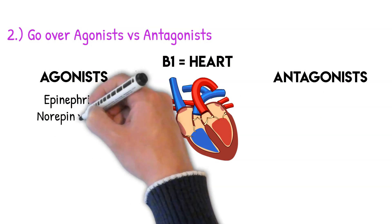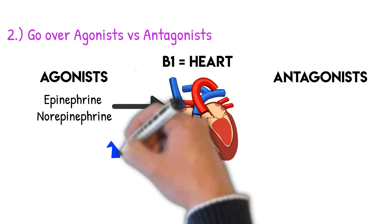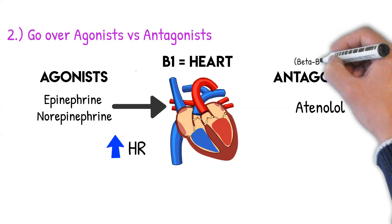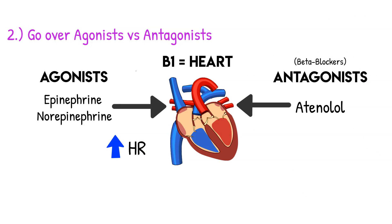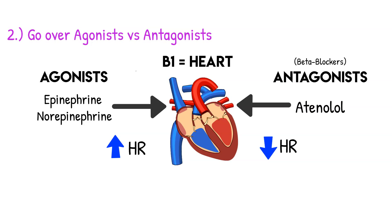Epinephrine and norepinephrine are agonists for our adrenergic receptors — when epinephrine attaches to the beta-1 receptor on the heart, it increases heart rate and contractility. On the flip side, antagonists like atenolol block the beta-1 receptor, decreasing contractility and heart rate. This is what's known as a beta blocker — we're blocking the beta receptor.